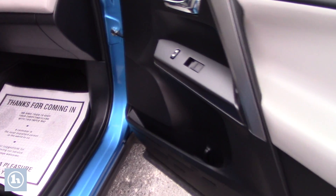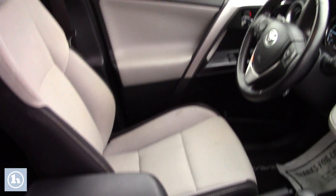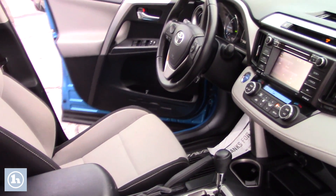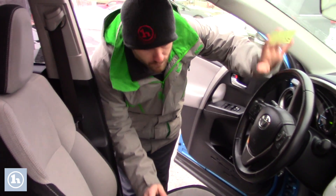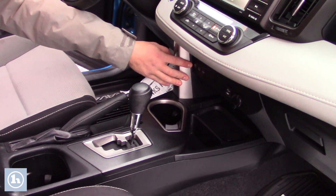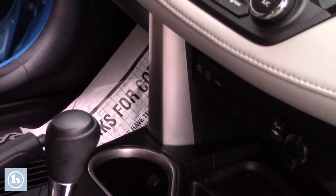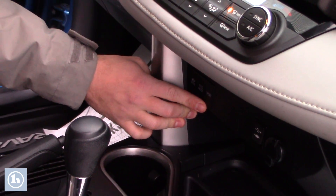Very clean interior, black and tan. As you can see, you do have the 6-inch touchscreen there. The backup camera does display on that. You also have keyless entry where you can lock and unlock your vehicle by the touch of the door handle. You also have an EV mode which, if your battery is charged up enough, it will run on full electricity. In addition, eco mode shifts at a lower RPM and sport mode shifts at a higher RPM.